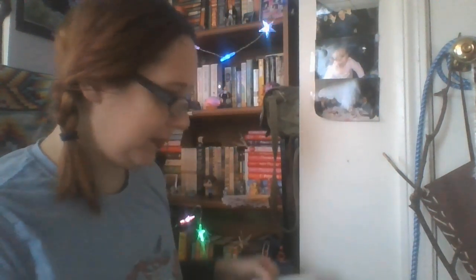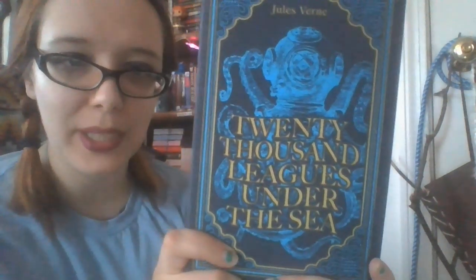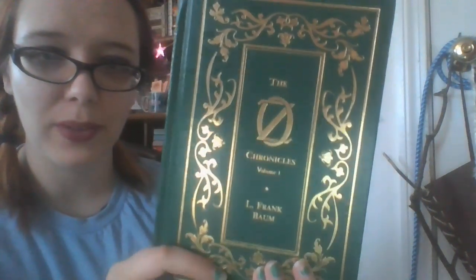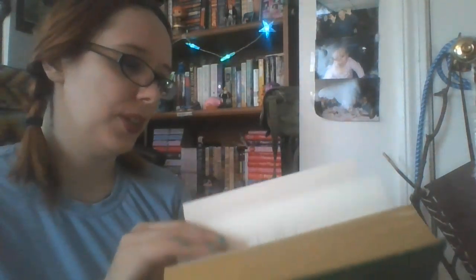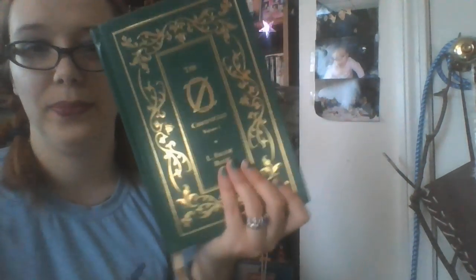Then we have The Secret Garden by Frances Hodgson Burnett. The Scarlet Letter by Nathaniel Hawthorne. 20,000 Leagues Under the Sea by Jules Verne. The Oz Chronicles by L. Frank Baum — and this is your first, two, three, four... seven Oz books.